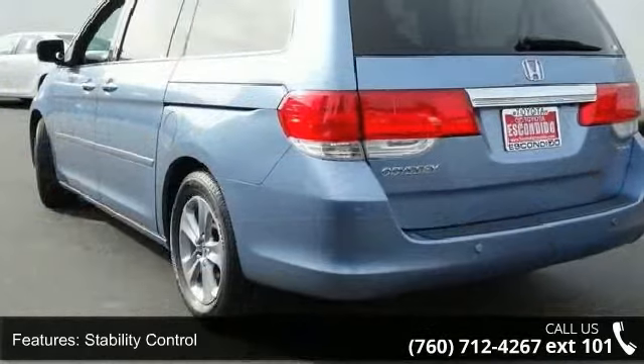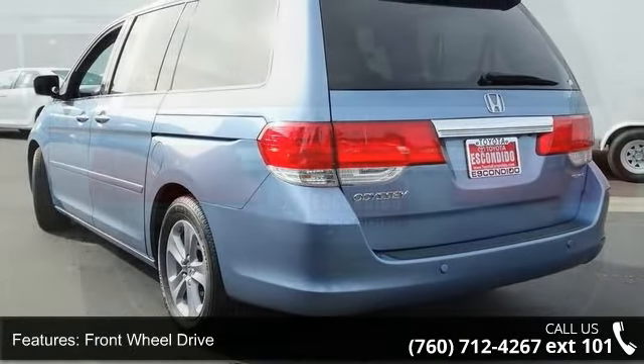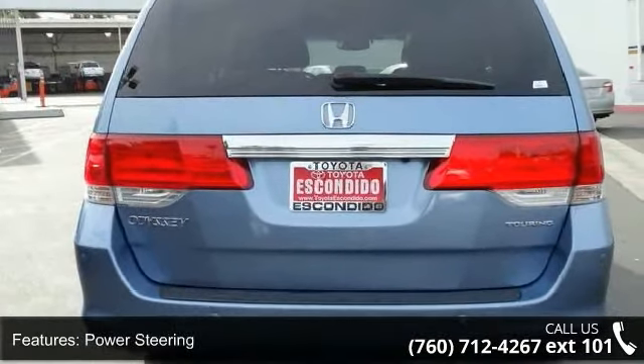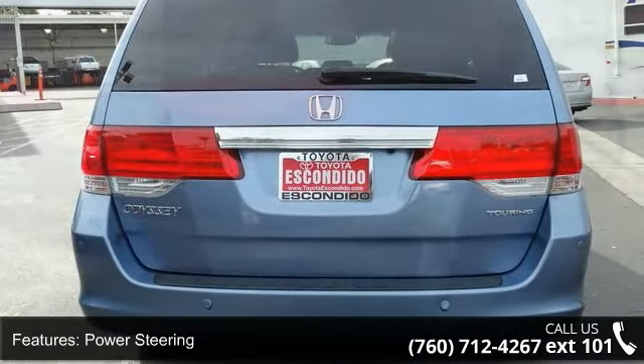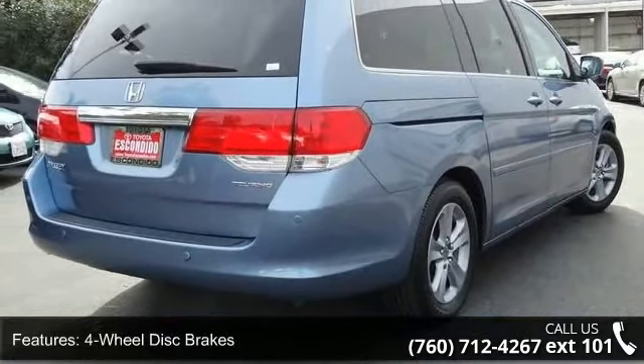Some of the top features included with this vehicle are traction control, stability control, front-wheel drive, power steering, four-wheel disc brakes, ABS, brake assist, aluminum wheels, rear spoiler, and automatic headlights.